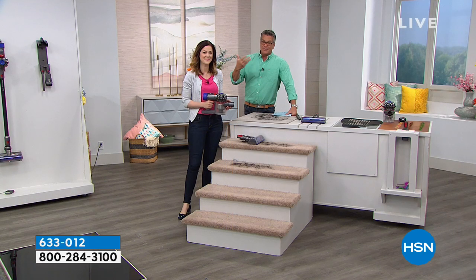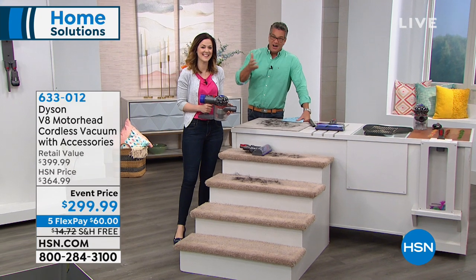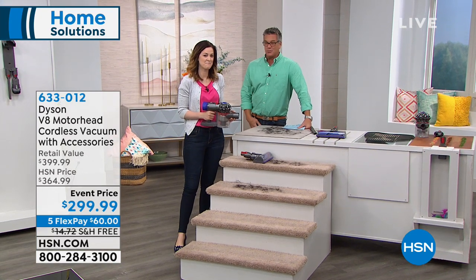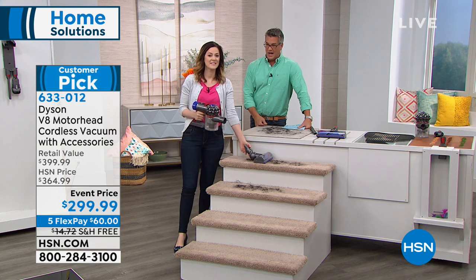The filtration placement and features are a little different on this model. The power and battery life is huge — this is double the lasting power of the V6. There are times I love my Dyson so much that 20 minutes isn't enough because I could do the whole house.